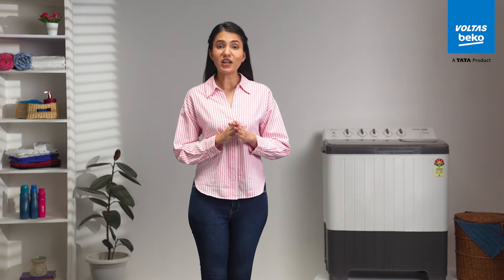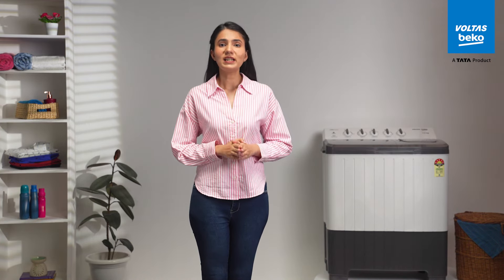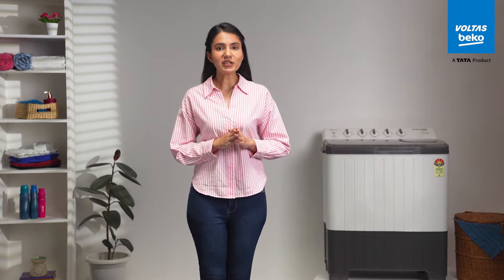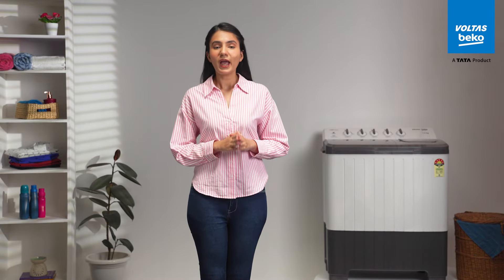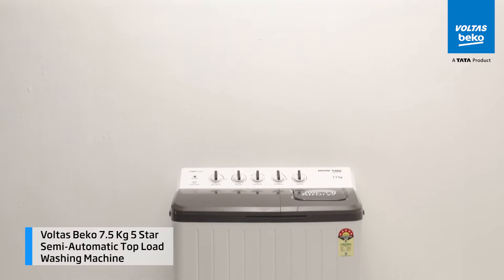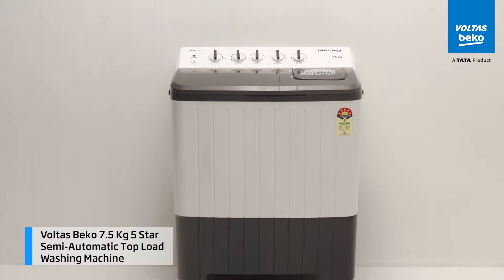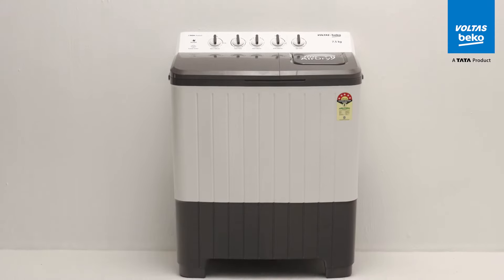Juggling work, family, and chores like washing clothes leaves no room for a little personal time. But imagine getting that much-needed me-time by just getting Voltas Beko 7.5 kg 5-star semi-automatic top-load washing machine to your home.